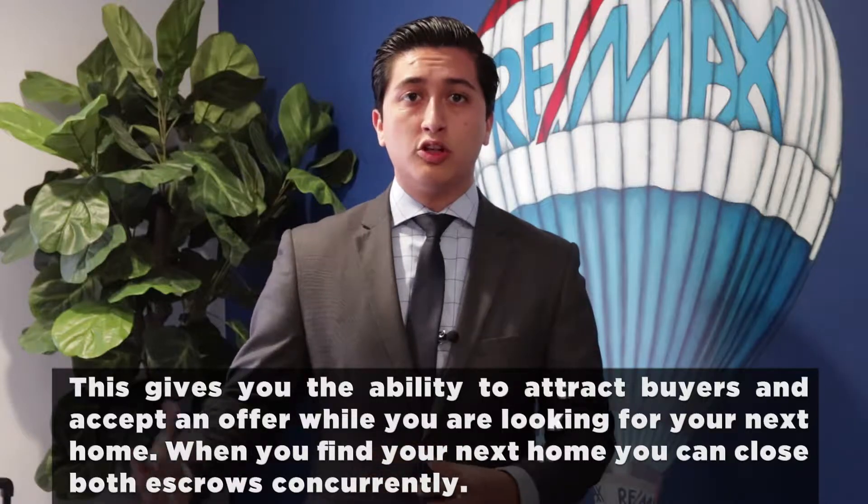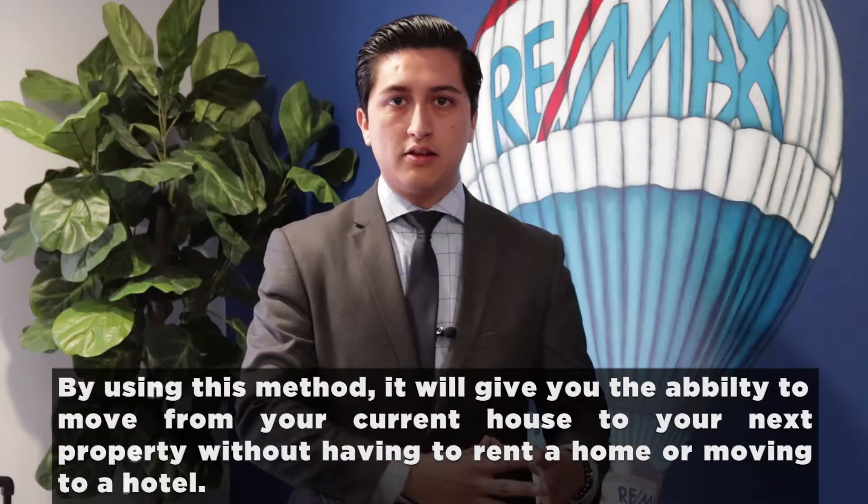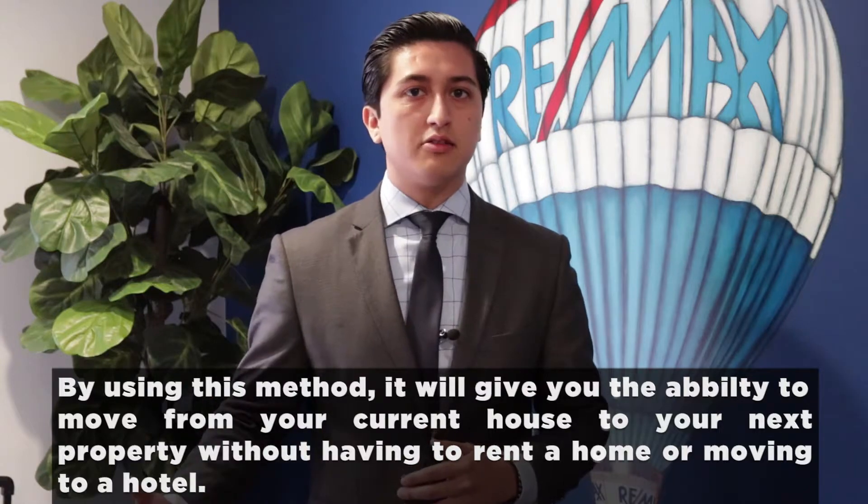When you do find your next home, you can close both escrows concurrently. By using this method, it will give you the ability to move from your current house to your next property without having to rent a hotel or rent a home while you're looking for your next house.